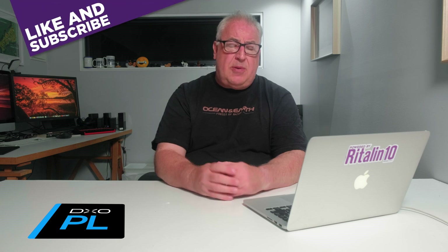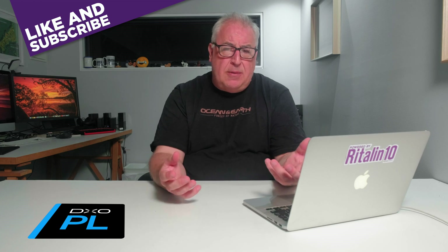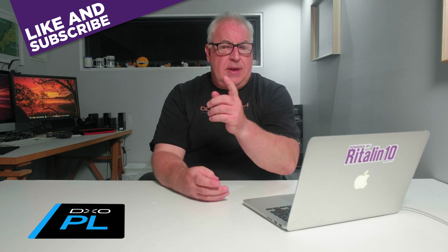And that'll do it for this video, guys. What's your RAW editor of choice? Is asset management a priority for you or an afterthought? Let me know in the comments below. If you enjoyed the video, please flick me a like and consider subscribing for more photography and drone-related content in your YouTube feed. Till the next time — ta-ta.